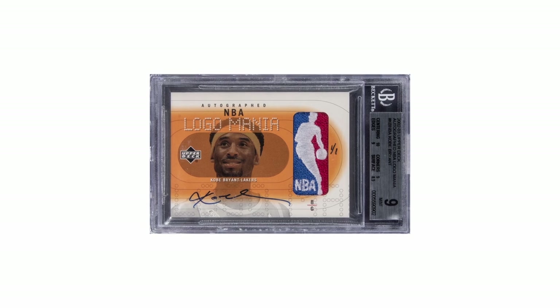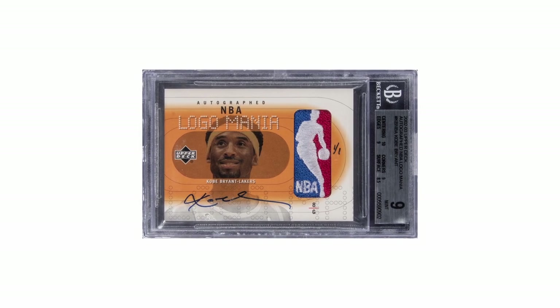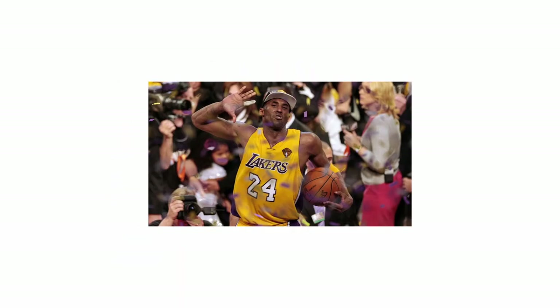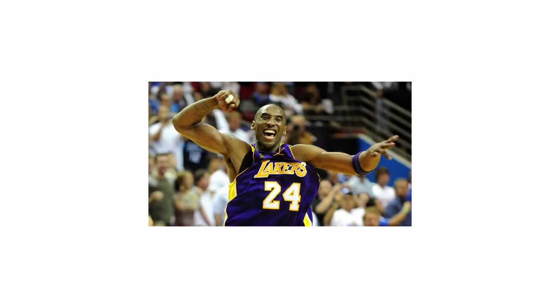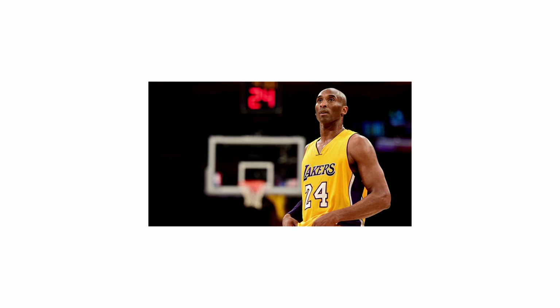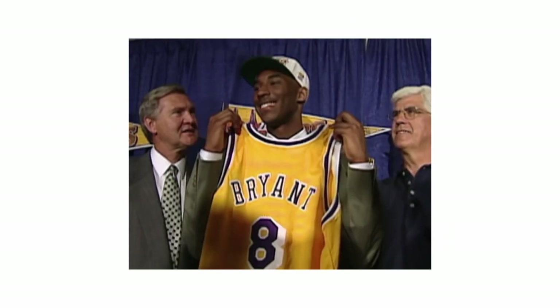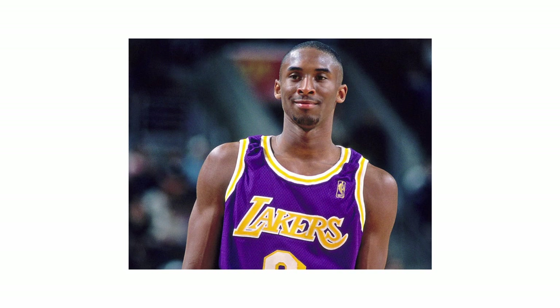This game-used, autographed, one-of-one Kobe Bryant Logoman card is one of the most influential cards of all time. Kobe Bryant is also one of the most influential and important players to the entire sport of basketball. Despite being born in Philadelphia, Kobe grew up dreaming of playing for his favorite team, the Los Angeles Lakers. His dream came true when he was drafted by the Charlotte Hornets in the first round of the 1996 NBA draft, and then immediately traded to the Lakers, beginning one of the most illustrious careers in NBA history.